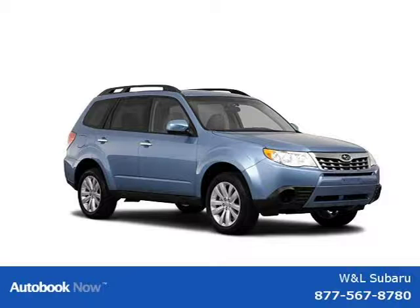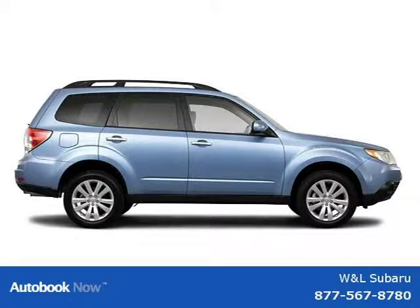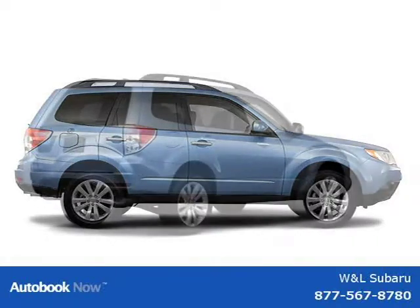This 2011 Subaru Forester is located in Northumberland, Pennsylvania and has zero miles on it. It has a beautiful exterior paint color which is complemented by an interior color.